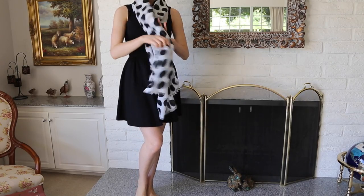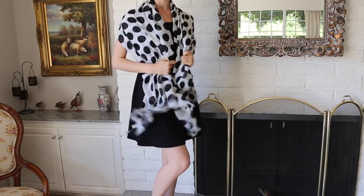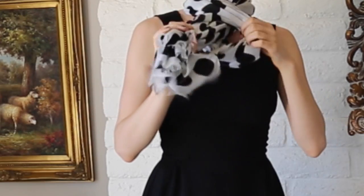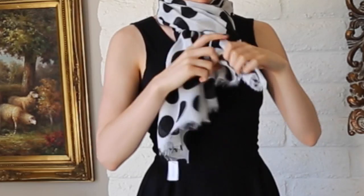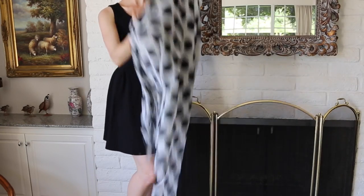Next, this is an awesome scarf — super large but super lightweight, so you can wear it about a million different ways. Let me know if you want a video on how to tie a scarf because there are many ways to do so. Light scarves are perfect for spring because they don't keep you too hot, but they are the perfect fashion accessory.